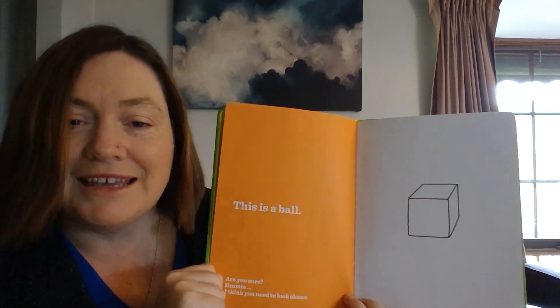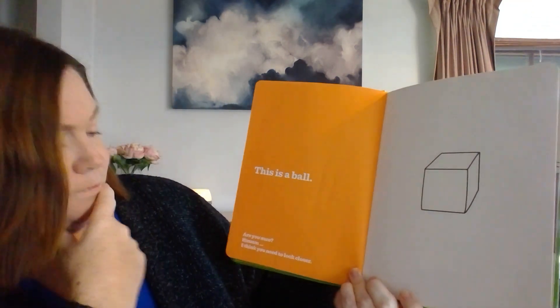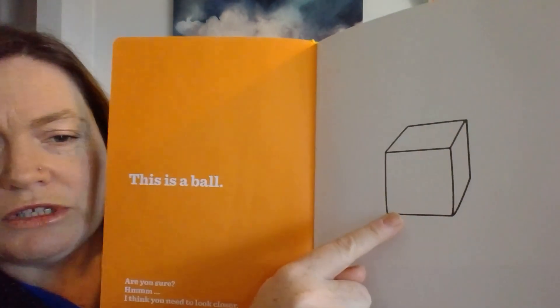This is a ball. Are you sure? Hmm, I think you need to look closer.